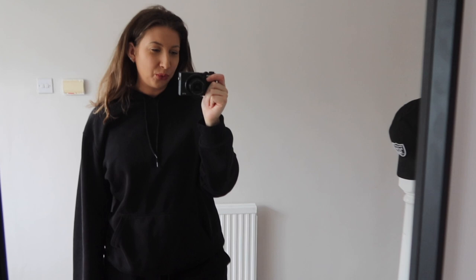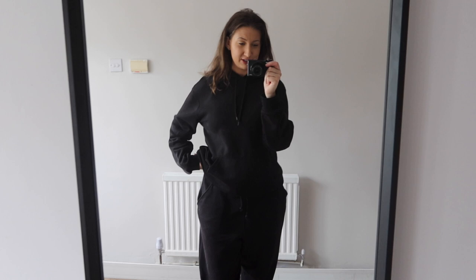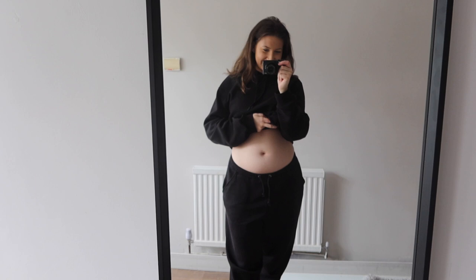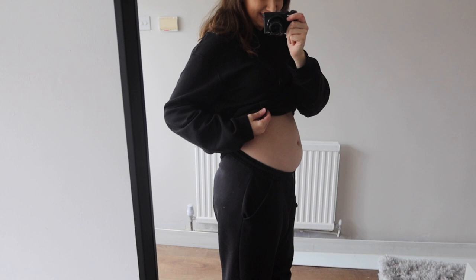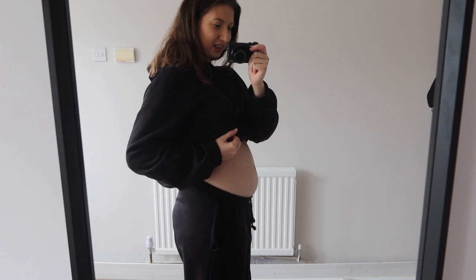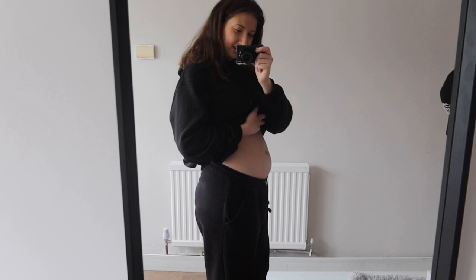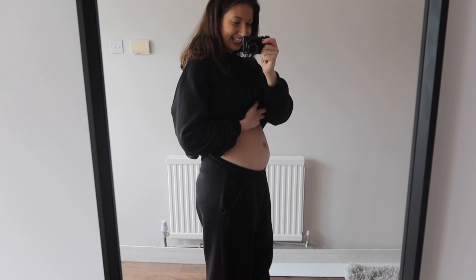We are now at week 13 of the bump update. I'm actually 13 weeks today as I am filming this. This is basically what my bump looks like at 13 weeks pregnant. From the side it literally still looks like bloat - it just looks like I'm extremely bloated if I'm honest with you. But there is definitely a bit of a bump there now - I wasn't this big beforehand. This isn't me breathing in or breathing out, this is just me pretty relaxed.